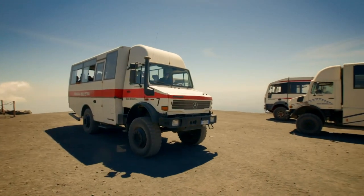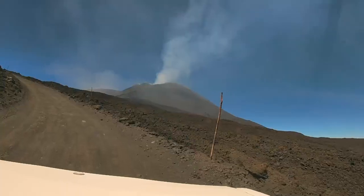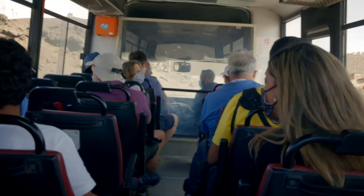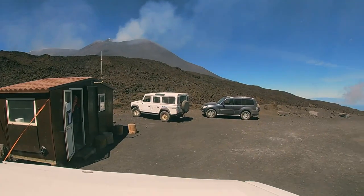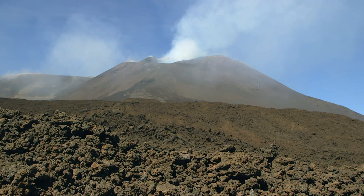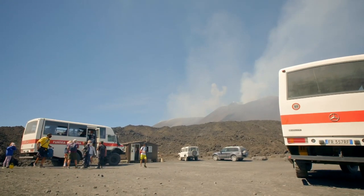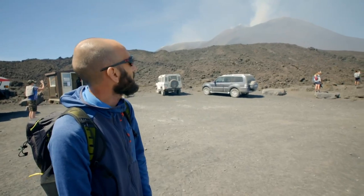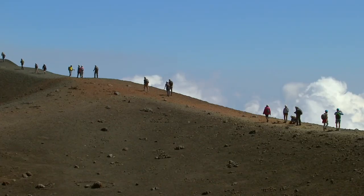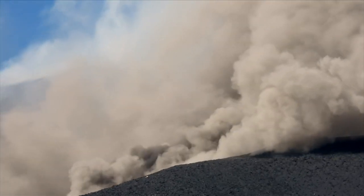Special 4x4 trucks take us on the final climb to the summit, crossing three recent lava flows. We are now at 2,900 metres, very close to the summit craters. This is the southeast crater — the youngest of all the summit craters on Mount Etna. Despite the volcano emitting 5,000 tonnes of sulphur dioxide every day, there seems to be no shortage of intrepid tourists.